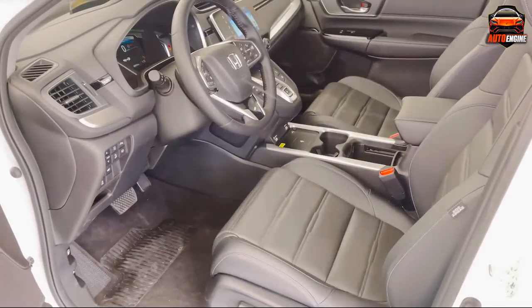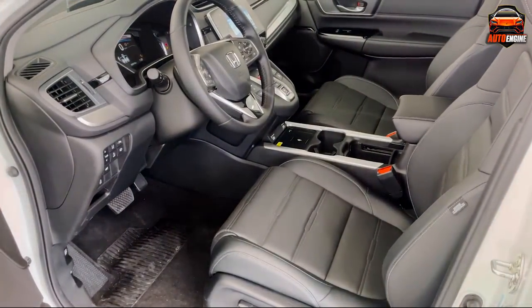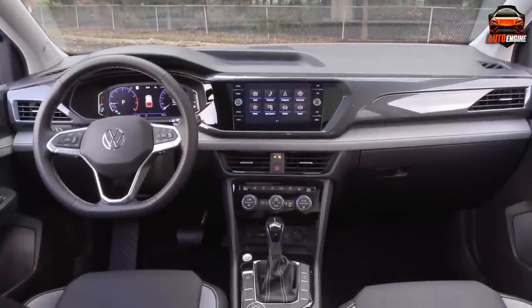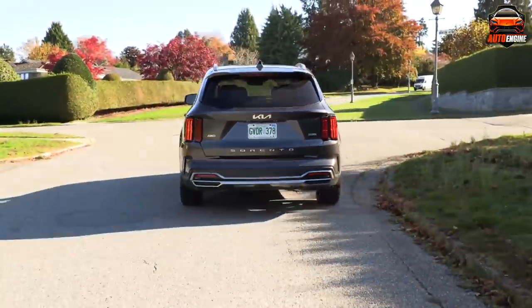If you have a similar experience with your vehicle or would like to add some other models to this list, please leave a comment. Also, don't forget to leave us a like and subscribe to this channel. And as always, drive safely.